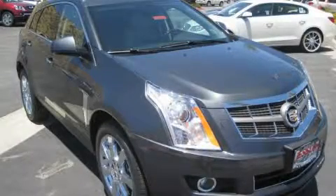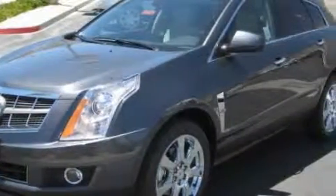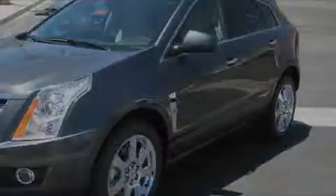This is a 2010 Cadillac SRX, a luxurious package designed with the finest elements in mind. It features a 3.0 liter six-cylinder engine and an automatic transmission.